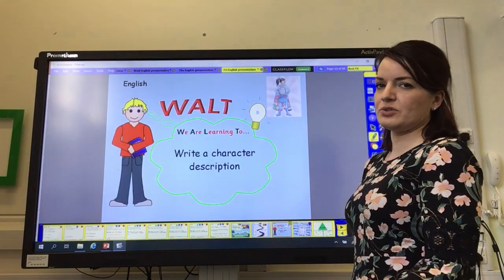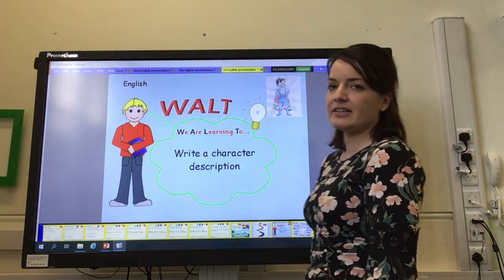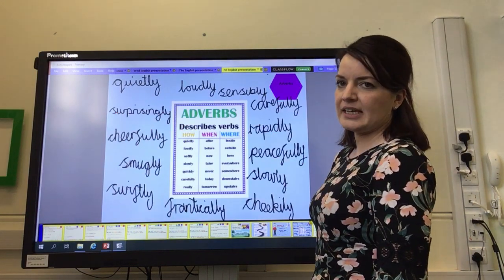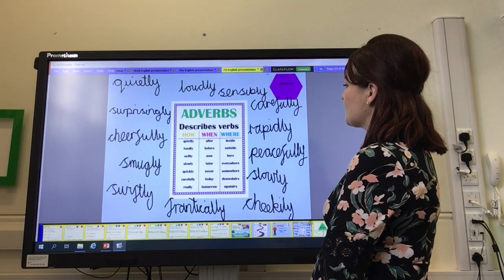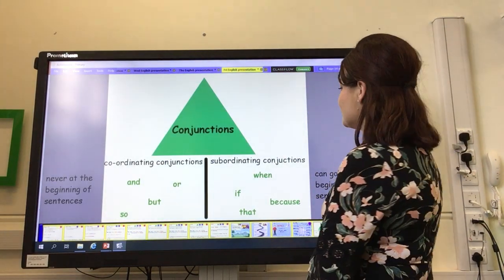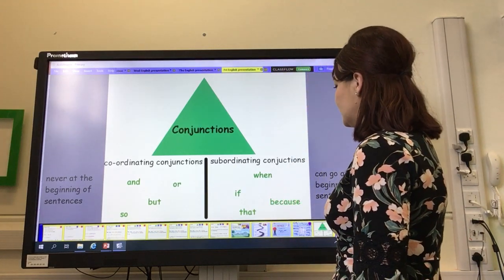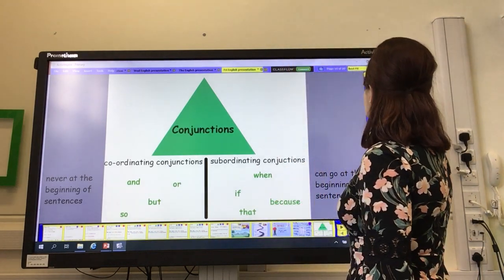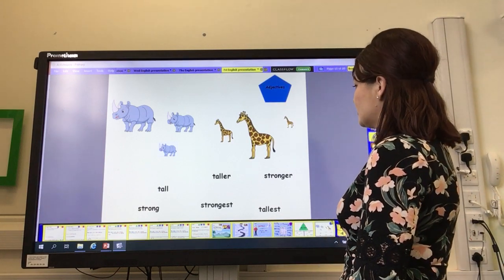We're not quite ready to write our final story, so we're going to write a part of it. Today we are learning to write a character description. We might use some of our adverbs today — pause the video if you want to look through those. We need to use some subordinating conjunctions and coordinating conjunctions in our writing today, as well as some comparative and superlative adjectives.